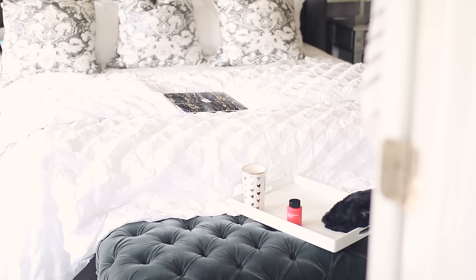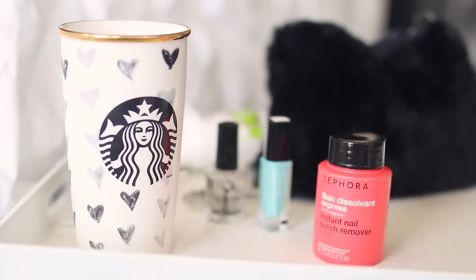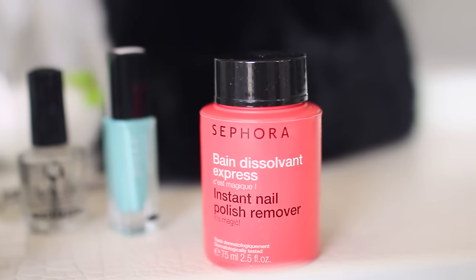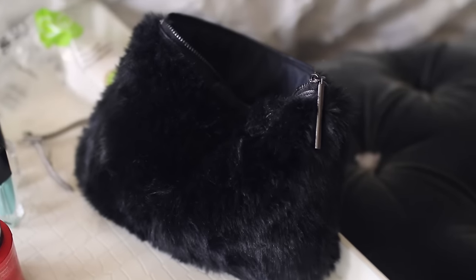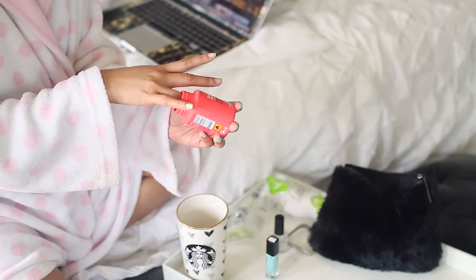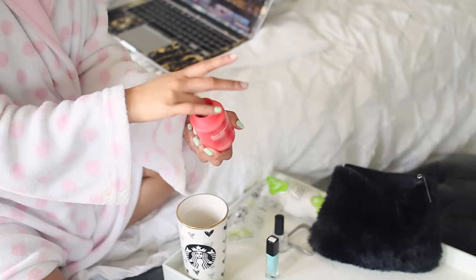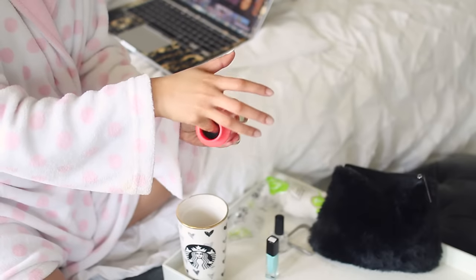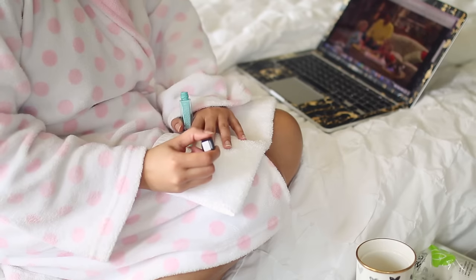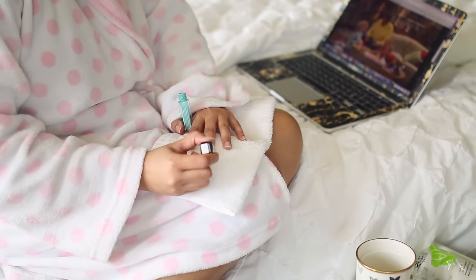Then I finish off my pamper treatments by giving myself a manicure and a pedicure. These are some of my favorite mani and pedi products, and I always put all of my essentials like my nail file and things like that in this makeup bag. This nail polish remover is amazing, just thought I'd let you know. I'm going to be using this gorgeous blue nail polish by Julep.